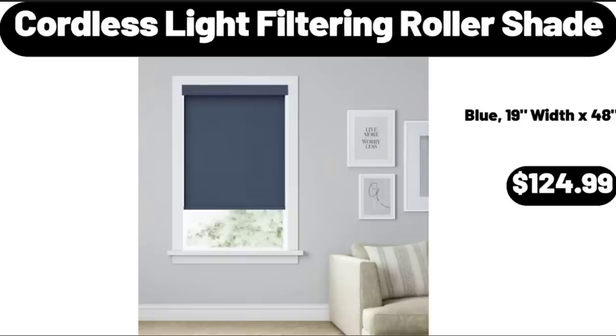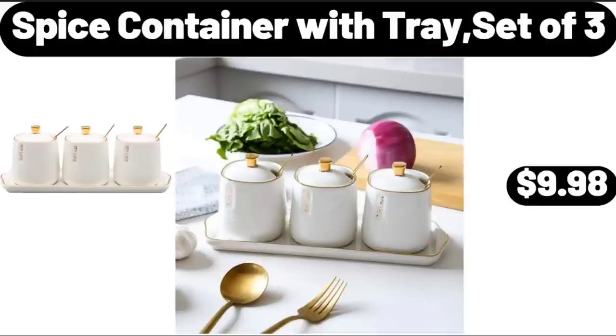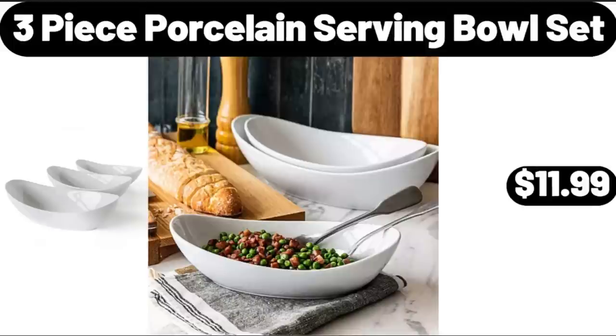Cordless Light Filtering Roller Shade, $124.99. Spice Container with Tray Set of 3, $9.98. Three Piece Porcelain Serving Bowl Set, $11.99.